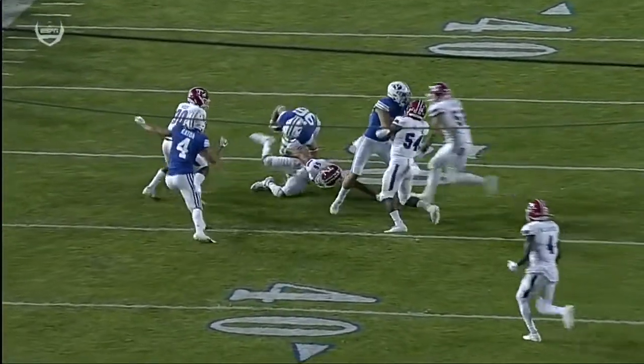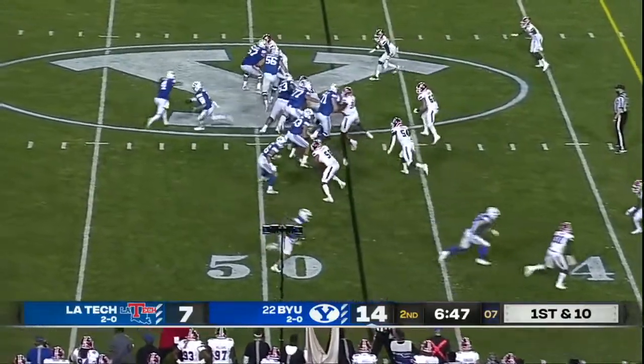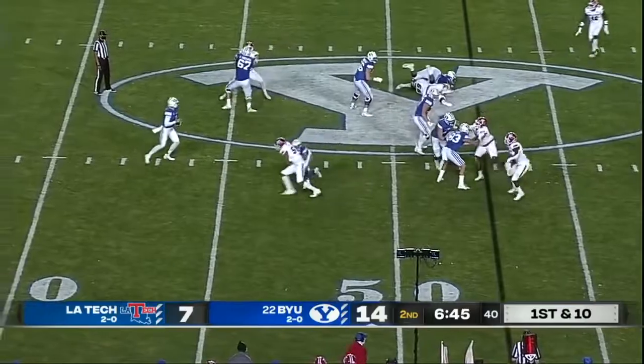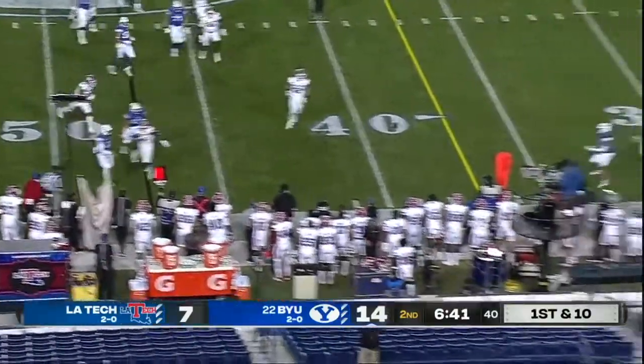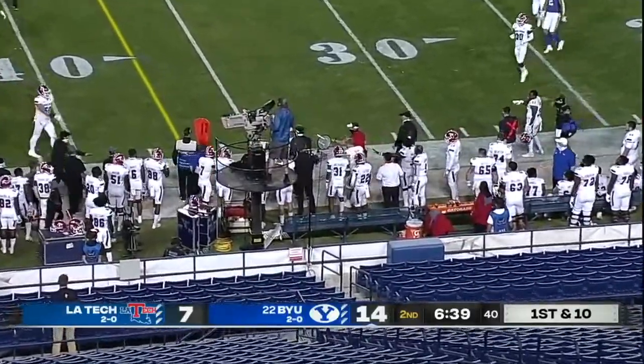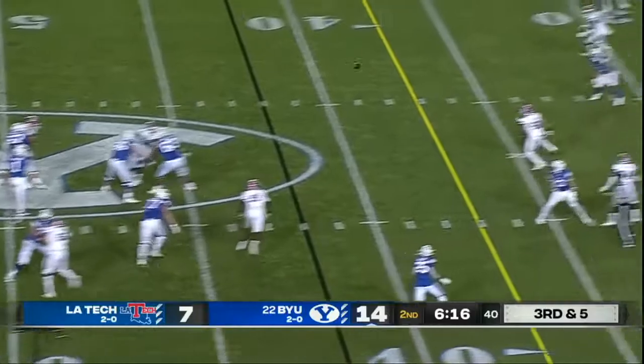Just get it to a playmaker. He gets it to Wheat on the run. First and ten BYU into La Tech territory. Another play fake, Wilson stepping up, now scrambling, will throw it and it's knocked away. A lot to do with his development and how he plays.